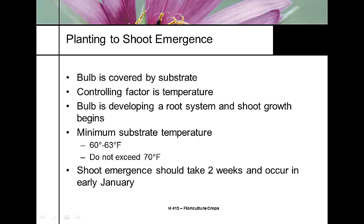Planting to shoot emergence is a critical phase since we're dealing with a bulb crop covered with substrate. The controlling factor at this point is temperature and water. The bulb is developing its root system and shoot growth. After removing plants from the cooler and bringing them into the greenhouse, keep them around 60 to 63°F but under 70°F. Most growers do not use bottom heat on this crop to avoid getting too warm. Shoot tip should be visible at two weeks.